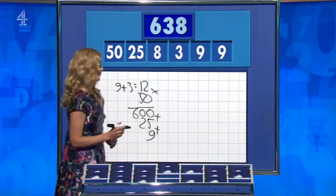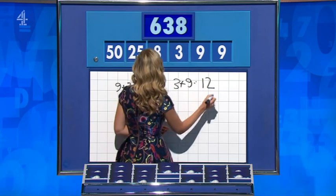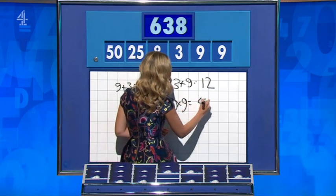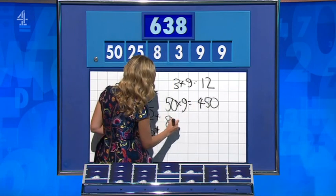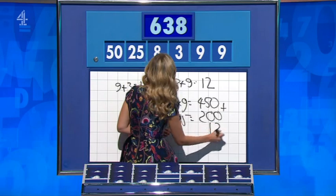Rachel: if you keep the three plus nine — 12 — aside, then 50 times the other nine is 450. Eight times the 25 is 200. Add those together and take away the 12. Yes — fantastic.